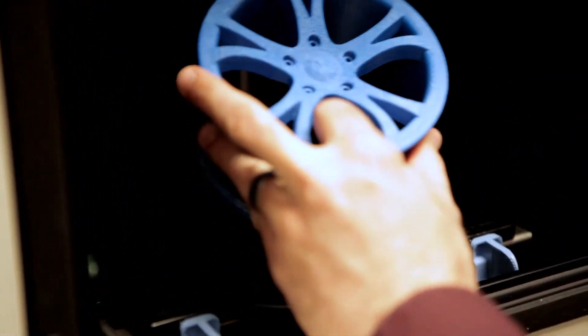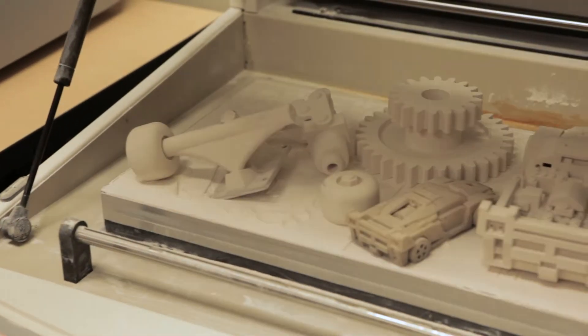The projects they generate can actually culminate in being able to hold the model in their hand, and they can look at it, flip it around, and say, 'Hey, I did that.'